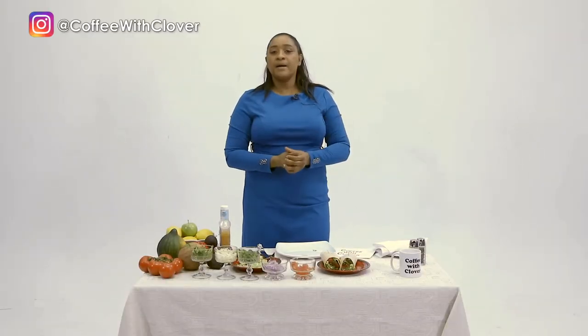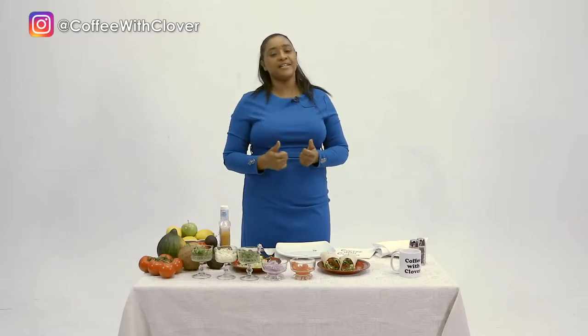This is recommended by my trainer and it's packed with everything you want — all the nutrients, and it's so fulfilling. Don't go away, more coming up.